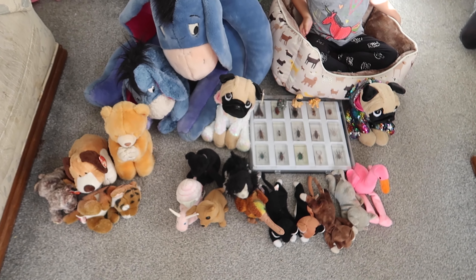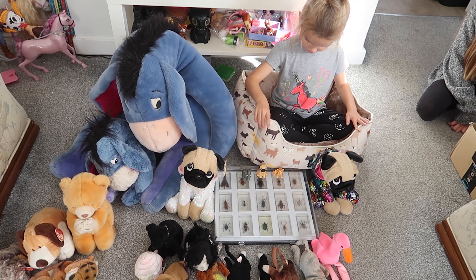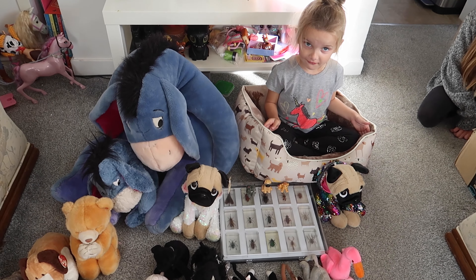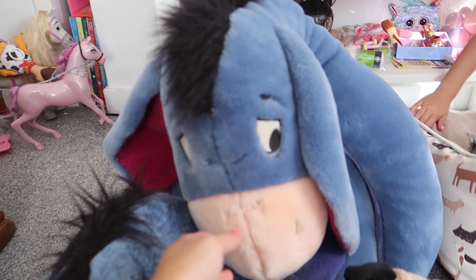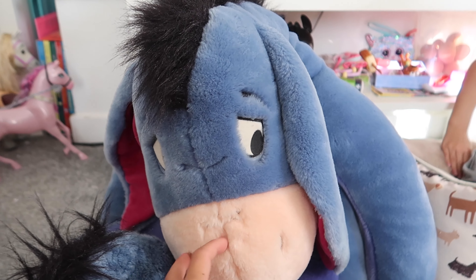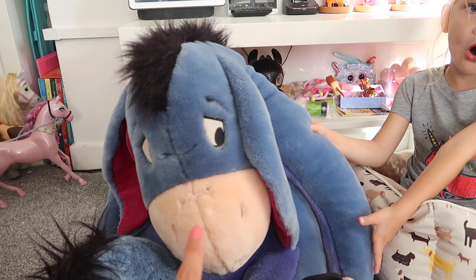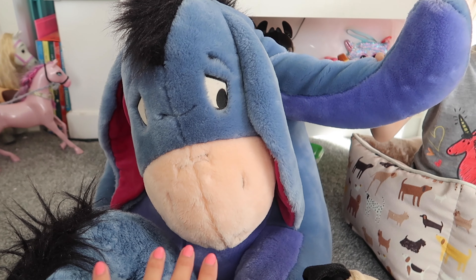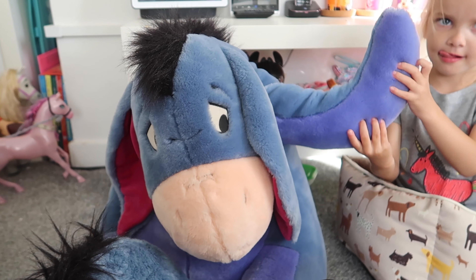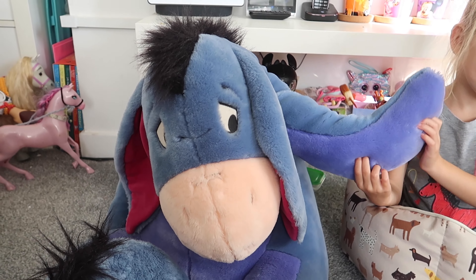This is what we got from the boot sale today. So we spotted this near the end of our trip actually — it's a big Eeyore, a Disney Store one. The lady was so lovely; she wanted £1.50 and then as we stood there she said if it's going to a really good home she'd do it for £1. So £1 for a Disney Store giant teddy is very good.